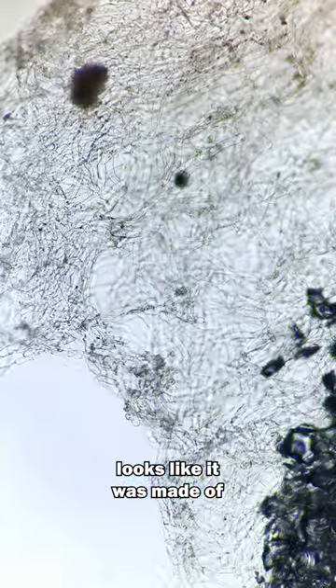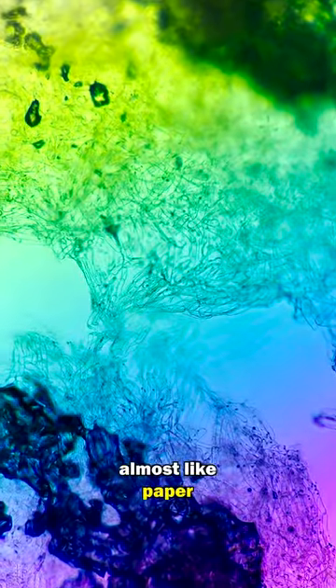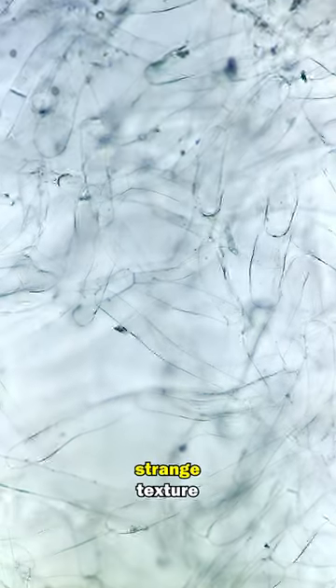The body of the mushroom looks like it was made of interwoven strands, almost like paper. This explains why they have such a strange texture.